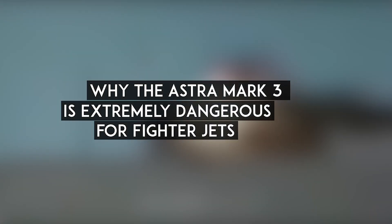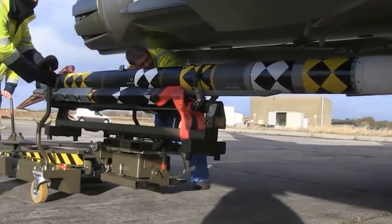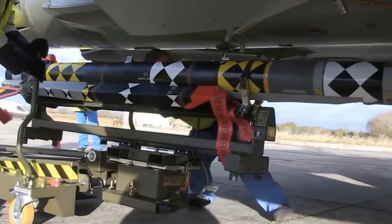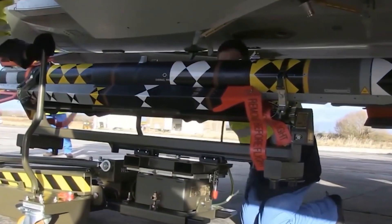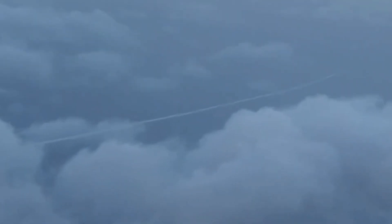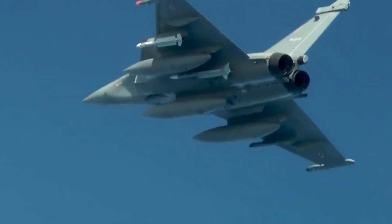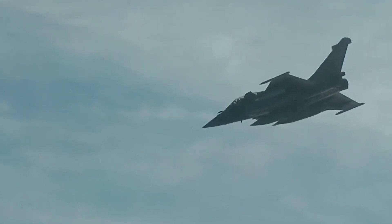SFDR missiles like the Astra Mark 3 are extremely dangerous for fighter jets, including fifth-generation fighters. They operate at sustained supersonic speeds — unlike traditional solid fuel missiles that slow down after burnout — and can perform high-G maneuvers due to thrust modulation, making evasion much harder. They keep accelerating even in the terminal phase, and since no onboard oxidizer is needed, they can carry more fuel or a larger warhead.